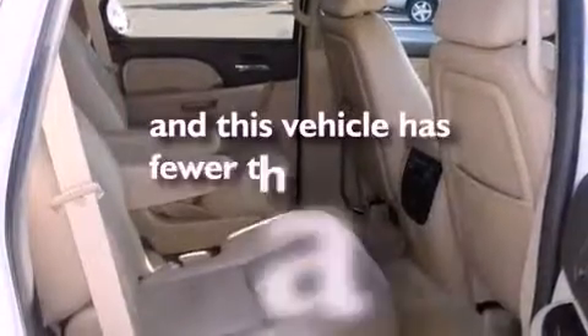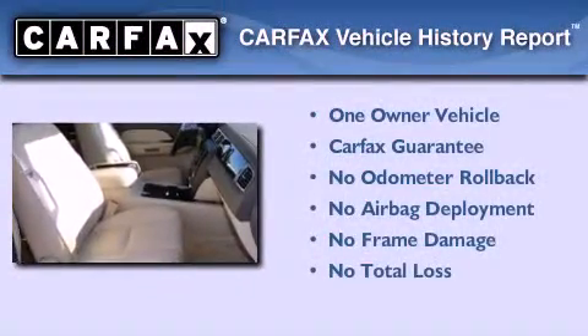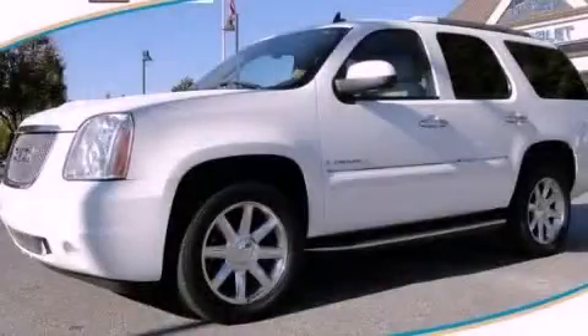This vehicle has fewer than 56,000 miles on the odometer. This GMC has had only one owner, and it qualifies for the Carfax Buyback Guarantee. This vehicle won't last long at this price — call and arrange a test drive now.